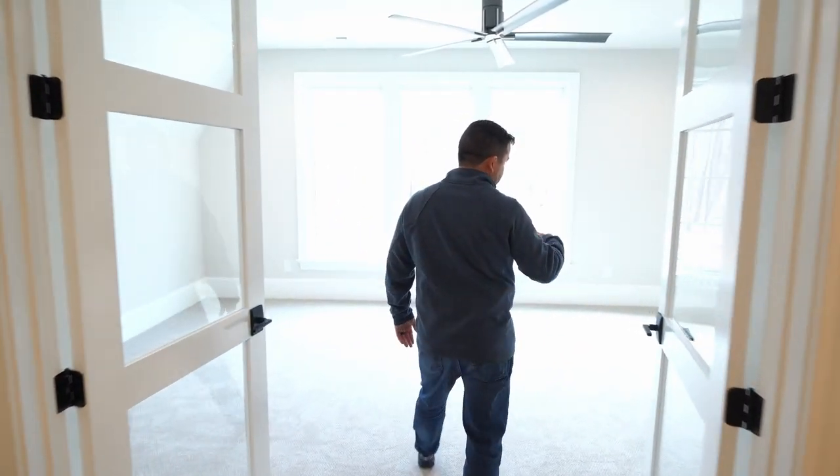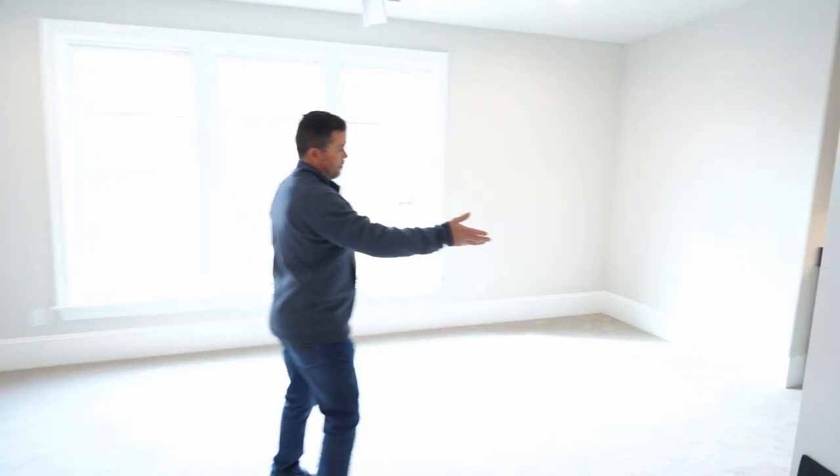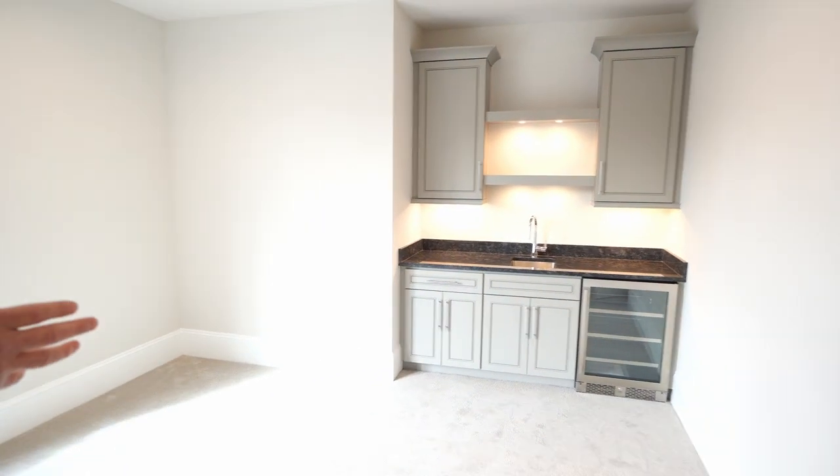You come here to a rec room — there's a wet bar here with a beverage refrigerator and lighted cabinet grade shelving.